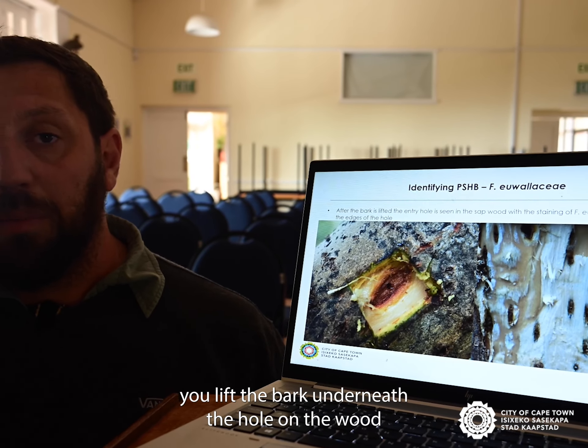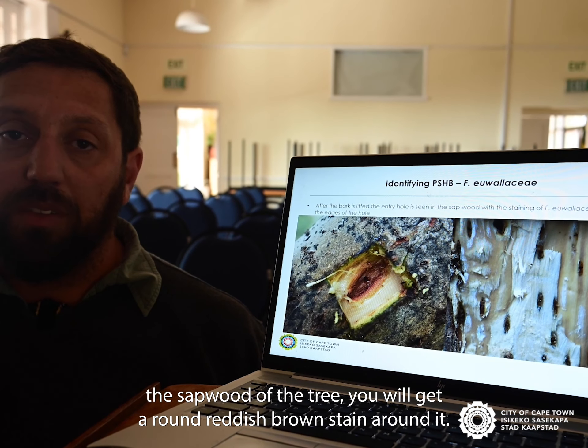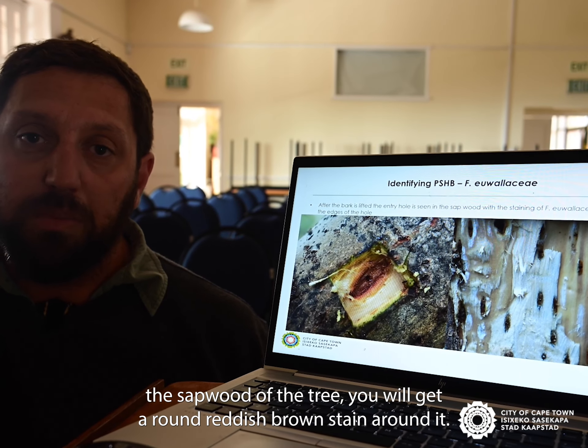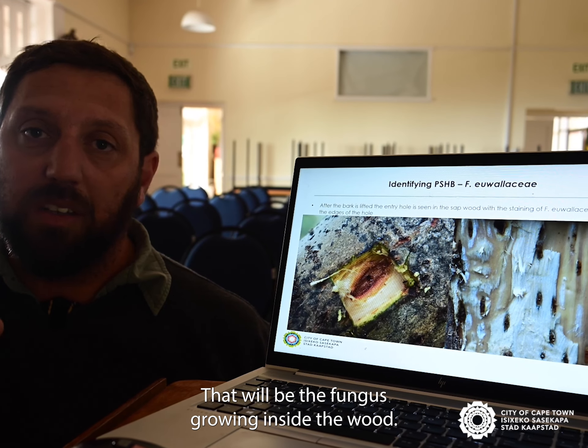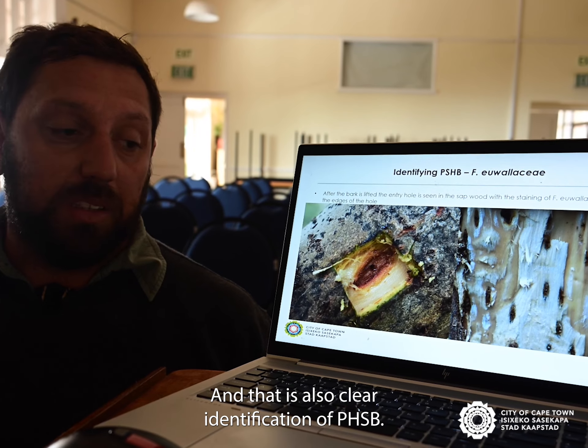Also, once you lift the bark and look underneath at the sapwood of the tree, you will get a reddish-brown stain around it. That will be the fungus growing inside the wood, and that is also a clear identification of PSHB.